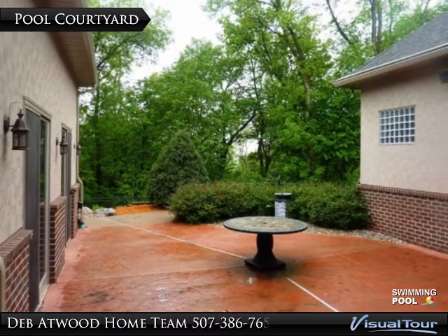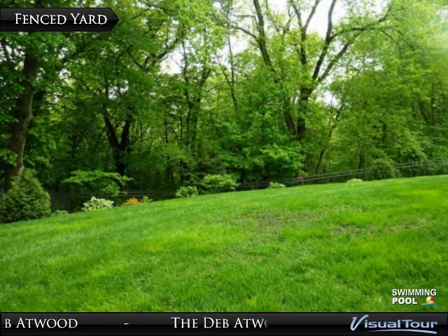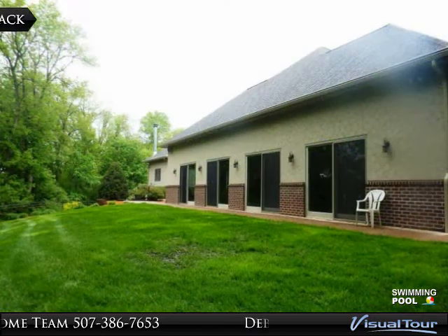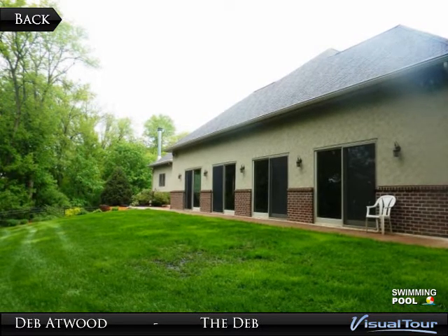Impressive details include two-story spaces with balcony, custom curved staircases, arched doorways, dramatic floor-to-ceiling great room windows, four fireplaces, sparkling heated indoor pool, Christian smart home automation system, beautiful Traverton, marble, and Brazilian cherry hardwood flooring.